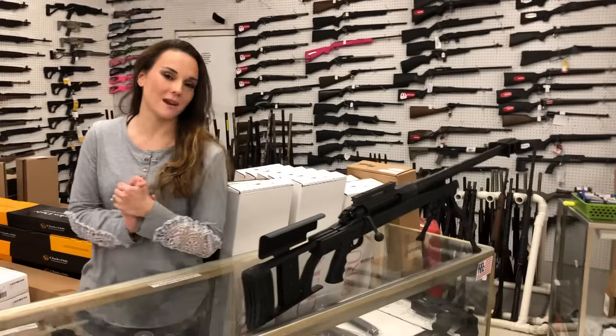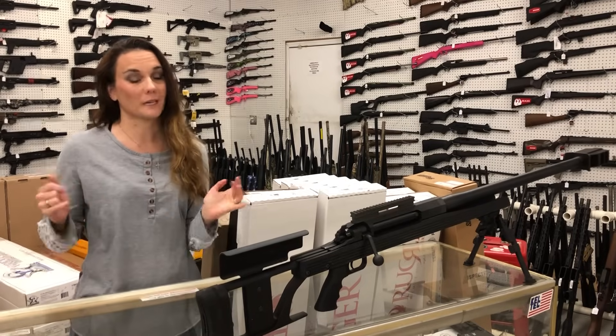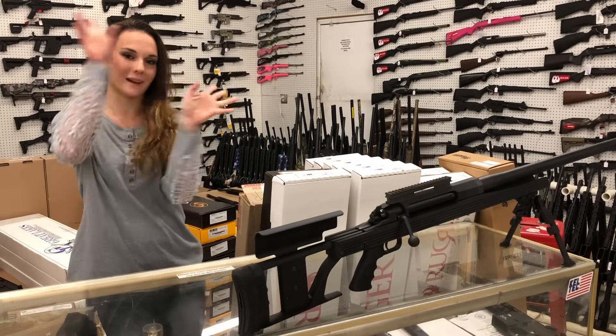Last but definitely not least, Armalite AR-50 A1 in 50 BMG — they are back in stock, $3,600. Y'all definitely don't miss out on that one. Don't forget, we can ship. We are still hiring, so bring in those applications. Definitely don't miss out, and I will see everybody tomorrow. Bye, y'all.